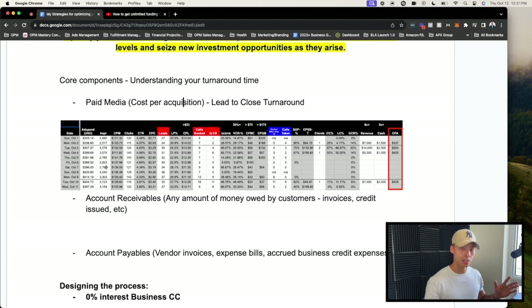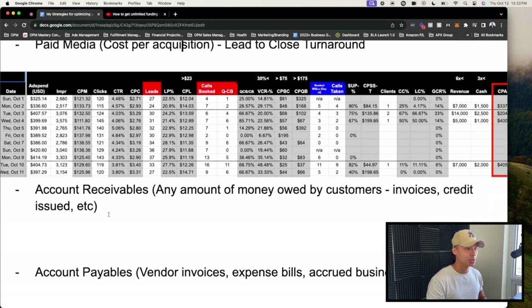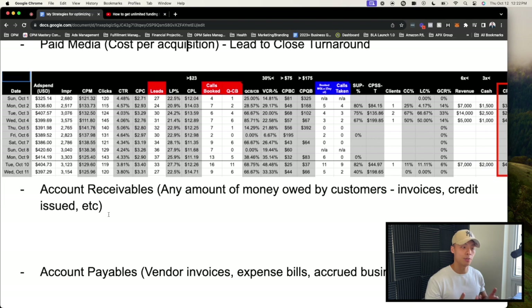Some of the key components are understanding your turnaround time — from the time you pay for marketing, to when leads come in, to when your sales team reaches out, or in an e-commerce store, how long it takes to convert a lead to a customer. For us, we operate as a service-based business and our turnaround time from lead to customer is anywhere between 14 to 20 days right now.